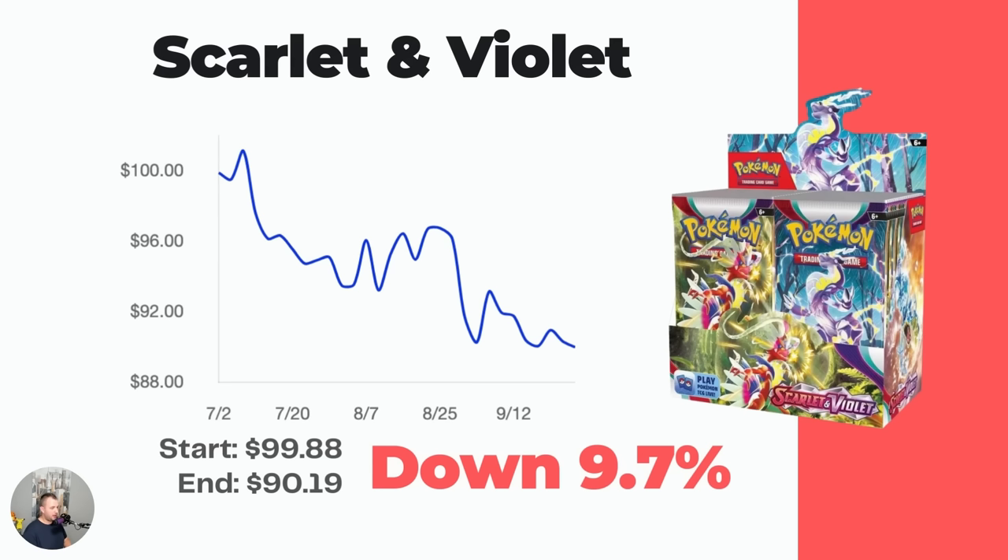Starting out, booster boxes for the Scarlet and Violet era are absolutely ridiculously cheap. The Scarlet and Violet base set booster box is down from $99.88, currently sitting at $90.19 — a couple days ago it was actually at $89 on TCGPlayer. A $90 booster box is an insane price, and even though it's not the most popular set, you almost can't go wrong buying one.